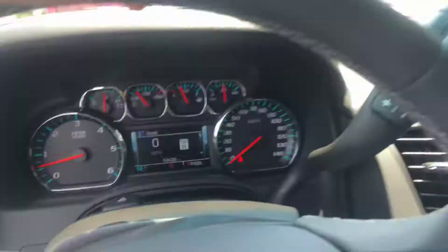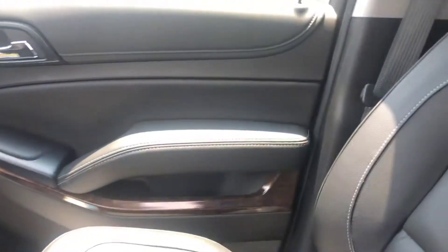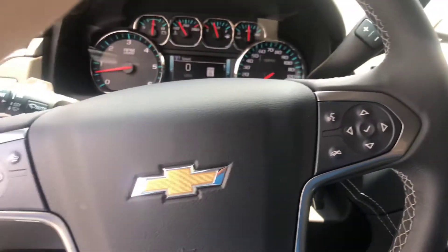Now this vehicle only has 19,400 miles — very low miles. Again, this is the 2018 Chevrolet Suburban. We will see you next time.